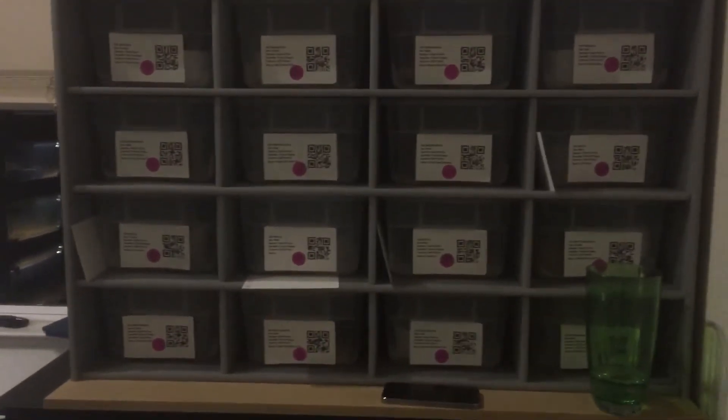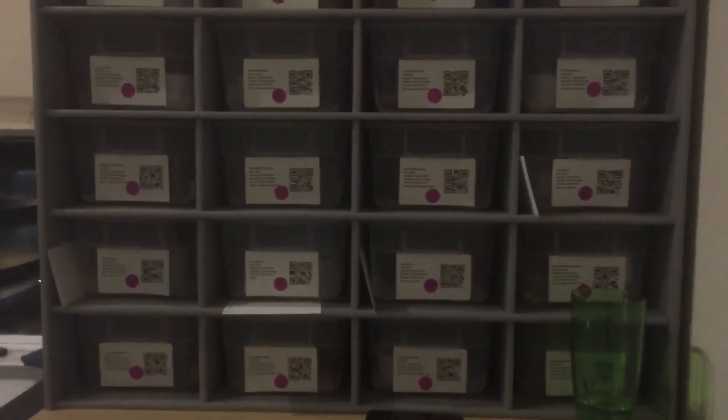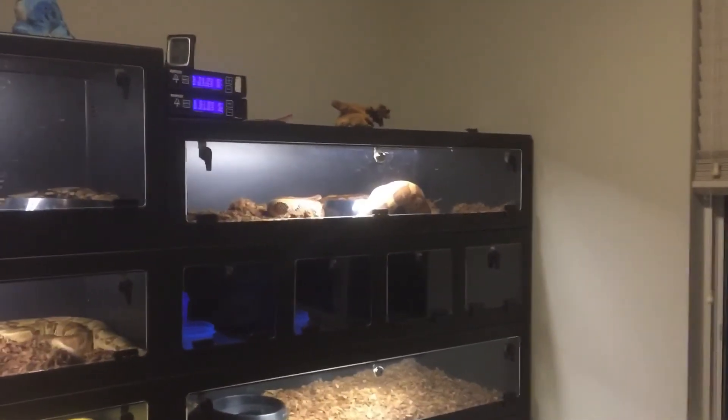Walking into the reptile room — here's one of our hatchling racks with a bunch of animals for sale. I've got a few that we're assist feeding, but most everything is eating great on frozen thawed rodents. We don't offer anything for sale unless it's eating frozen thawed regularly, that way whatever you guys are feeding it'll eat right off the bat.